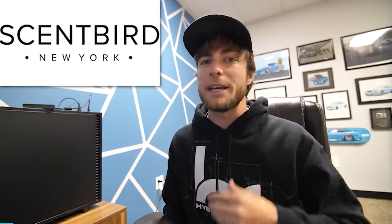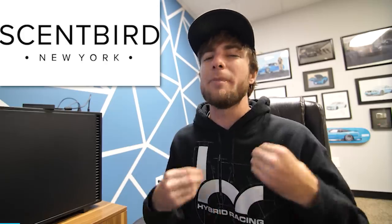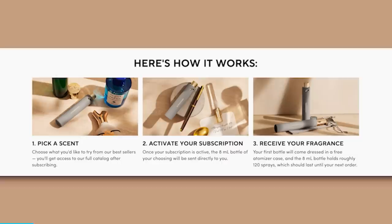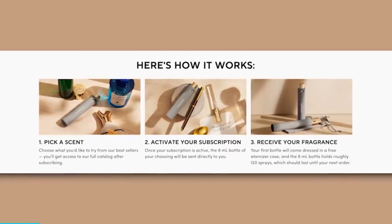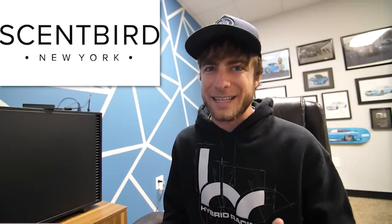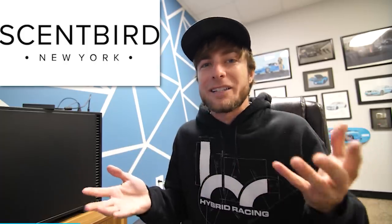Before we get started with today's video, I just want to give a huge thanks to today's sponsor, Scentbird. Scentbird is a fragrance subscription service to empower each and every person to express themselves through scent. It's a vibrant community of fragrance aficionados and beginners, all brought together by their belief in the power of scent. Scentbird is your fragrance destination — a single place to discover, learn about, explore, and experience scents just for you.